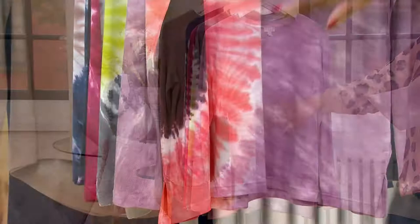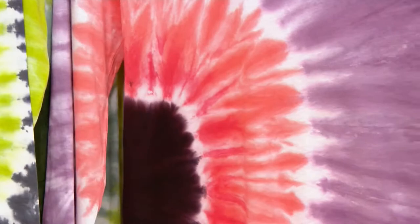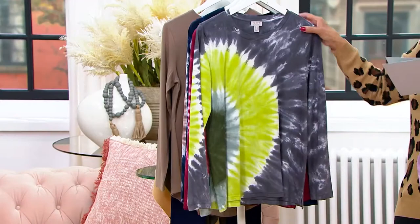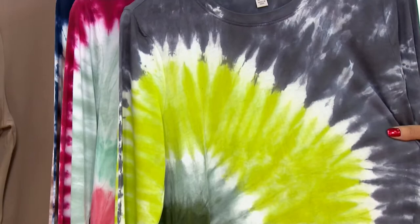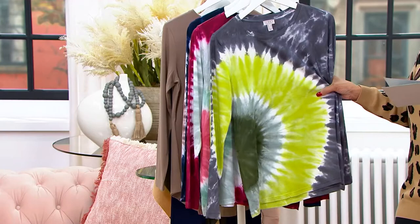We've taken $27 off the regular price so it's now under $40, and these colors are amazing. First up, Heather Purple. There's also coral and aubergine. It's done with an actual tie-dye technique so no two are identical, but you get this blooming, blossoming burst of color. Then there's Smoke Pearl — smoky charcoal with beautiful soft pearl white, plus green, lime, and a deep rich olive.